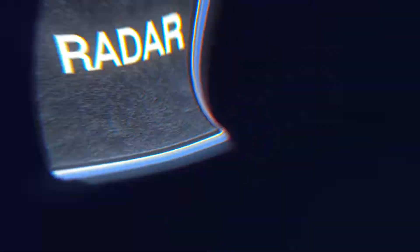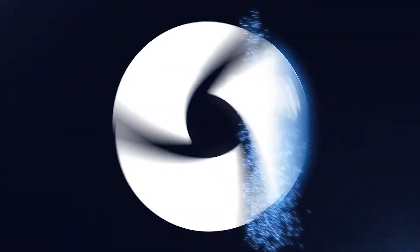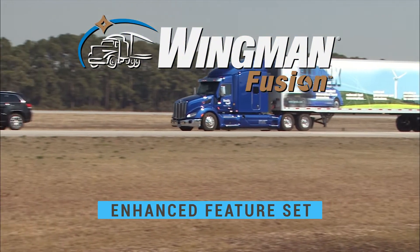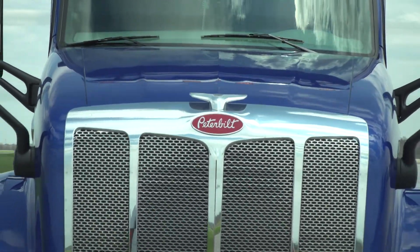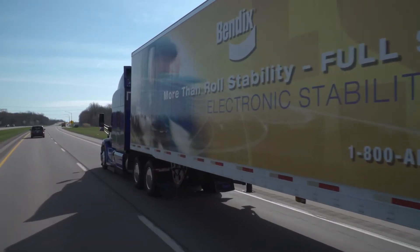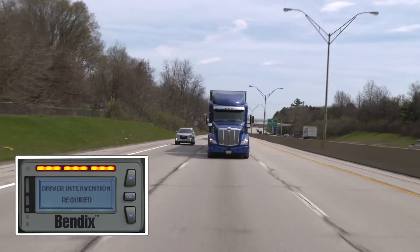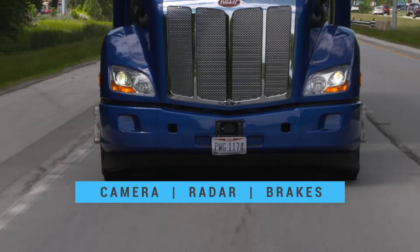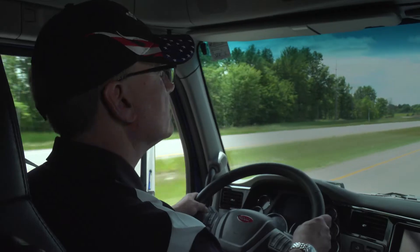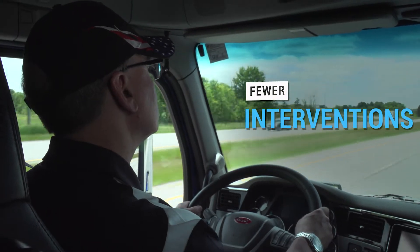It's technology that's as evolutionary as it is revolutionary. Bendix introduces Wingman Fusion with Enhanced Feature Set, an innovative collision mitigation system now with even greater stopping power. The latest enhancements continue to help advance highway safety with the integration of camera, radar, and full stability braking for a higher level of performance, and it does so with fewer false starts and interventions than many radar-only systems.